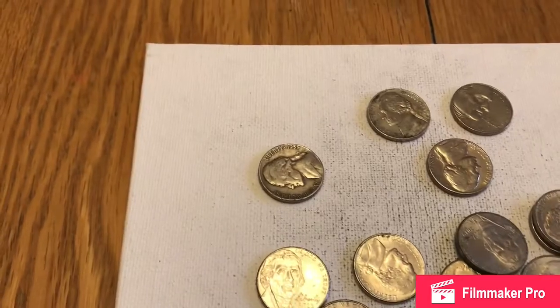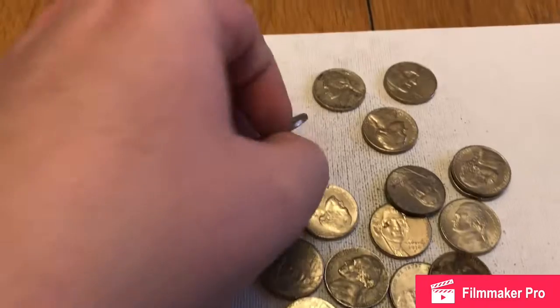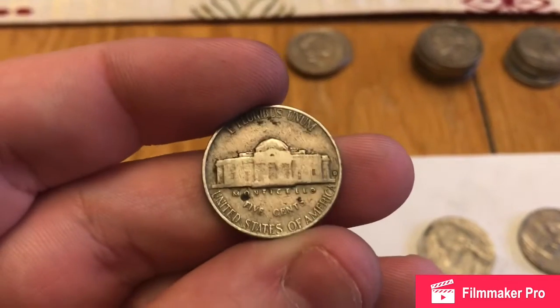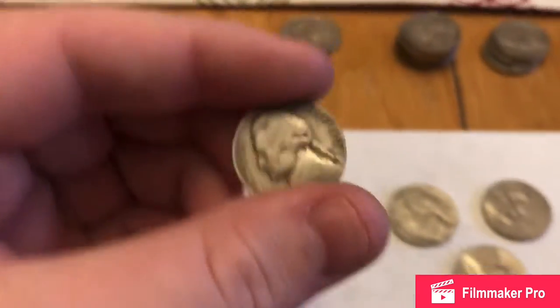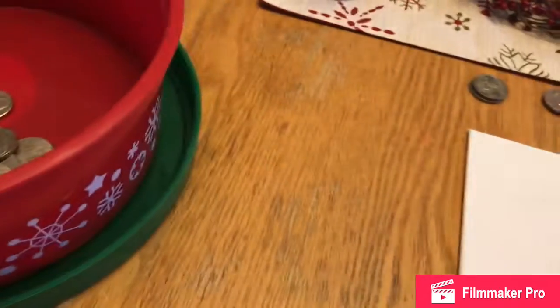So I was looking through the end of this roll right here and it looks like we've got a '55 nickel. And it's a 55D. I have to check that because I don't remember off the top of my head if that's any significance or anything, but I've got my coin book over here and it tells me.